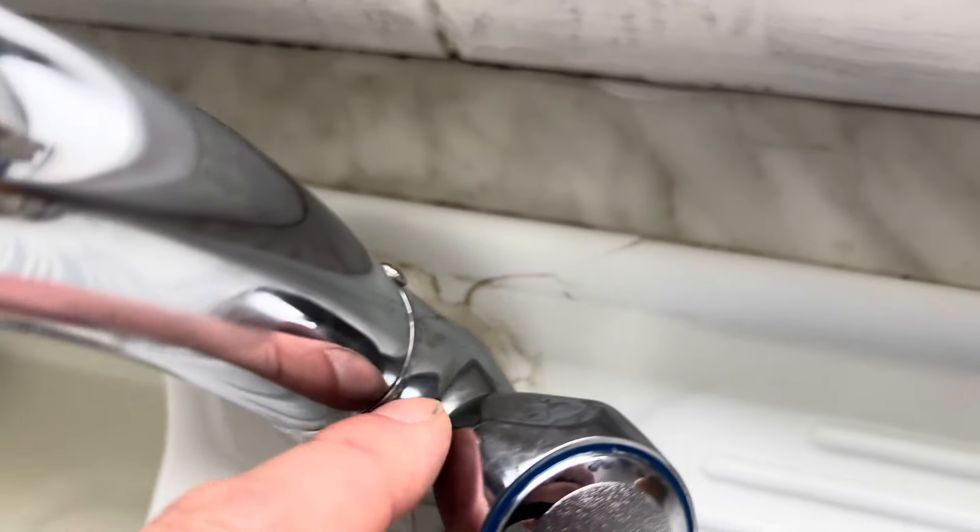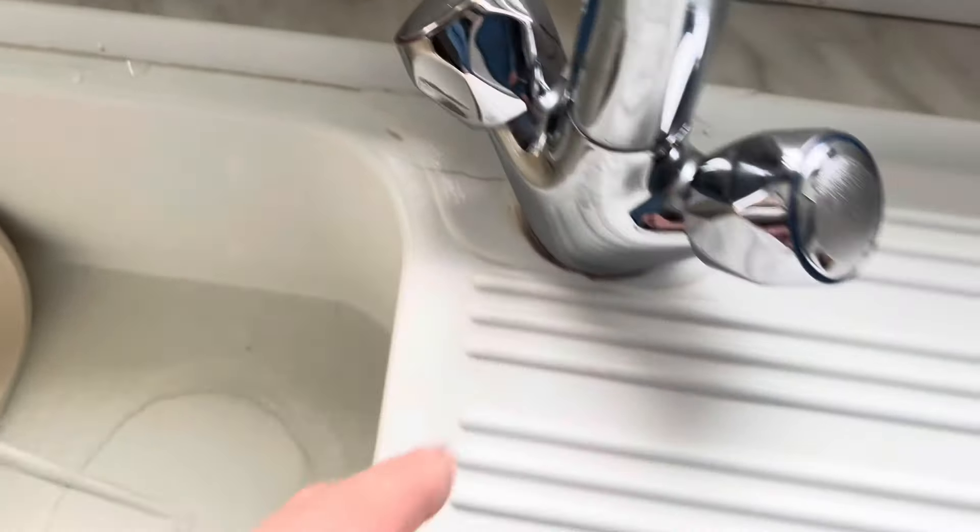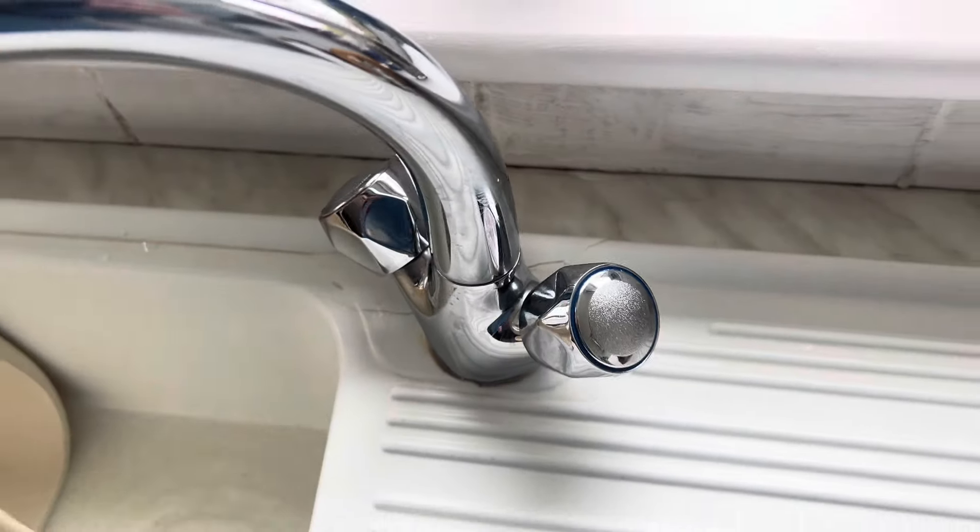The next one — she asked for new taps, quite a straightforward job: sink monoblock taps. They couldn't get the old one out, so they ripped it out. Look what they've done to the plastic sink — they've smashed the whole sink, so the tap is now loose.